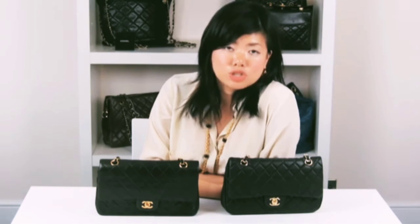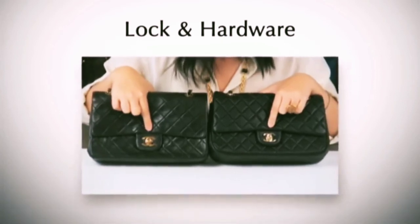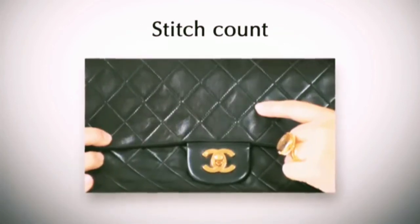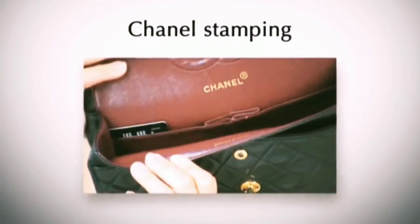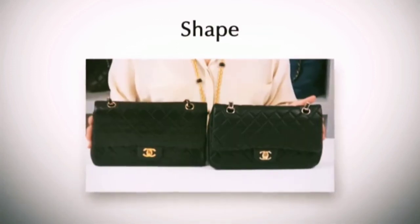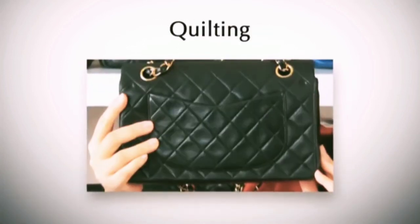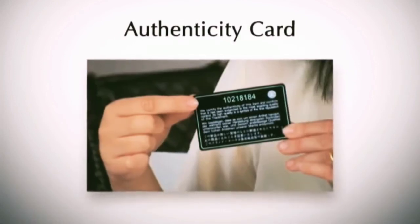So in summary, the top 10 things you should look out for are: the quality of leather, the turnstile lock and hardware, stitch count, the lining, the Chanel stamping, the chain straps, the overall shape, quilting, serial sticker, and the authenticity card.